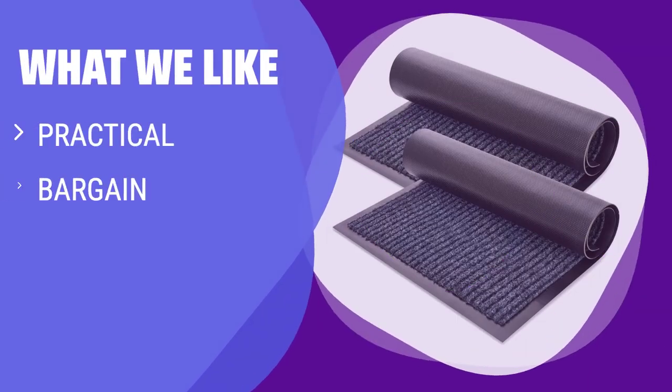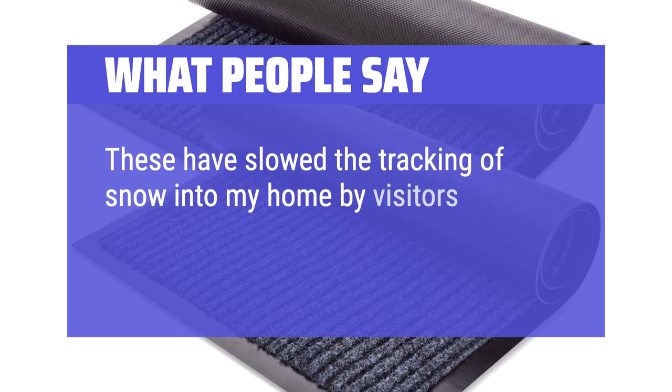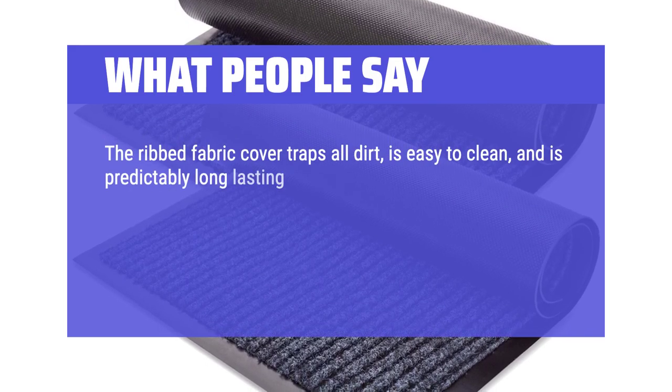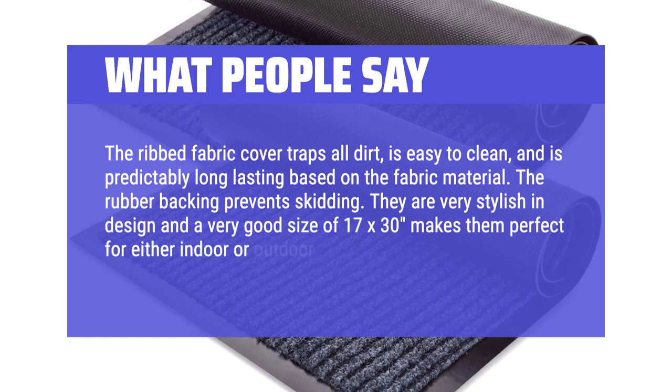What we like: These mats are made of coarse polyester fibers with recycled PVC backing. With over 28,000 positive reviews on Amazon, they are loved for their ability to brush off soggy shoes without leaking water onto the floor. If you are looking for a cost-effective solution that gets the job done, these mats are perfect for you. What people say: These have slowed the tracking of snow into my home by visitors. They are well-made and wash up nicely. The ribbed fabric cover traps all dirt, is easy to clean, and is predictably long-lasting. The rubber backing prevents skidding. Very stylish in design and a good size of 17 by 30, perfect for indoor or outdoor use.